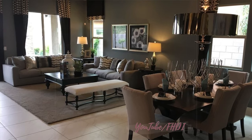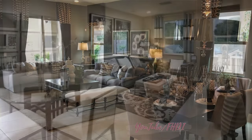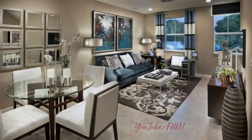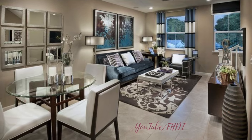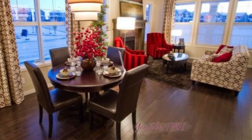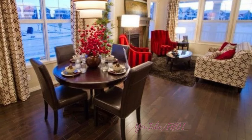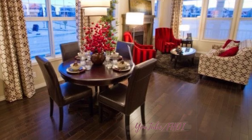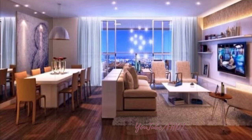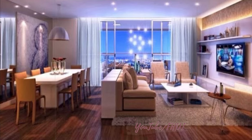Six: incorporate greenery. Bring the outdoors inside by incorporating plants and greenery into your living dining room combo. Indoor plants not only add a touch of natural beauty to the space, but also help purify the air and create a sense of calm and relaxation. Consider placing potted plants on floating shelves, in decorative planters, or hanging from the ceiling to add a refreshing and lively element to the room.